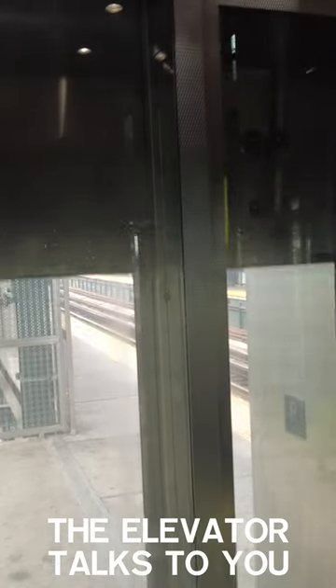The elevator talks to you. Yes, I like that the elevator talks to you. It's a big step in the right direction for accessibility, especially for those who may be visually impaired.